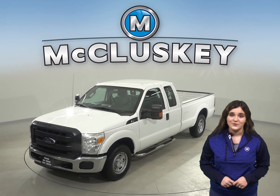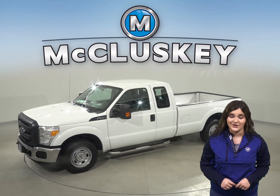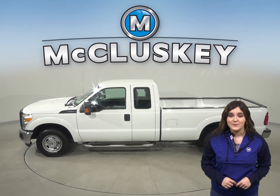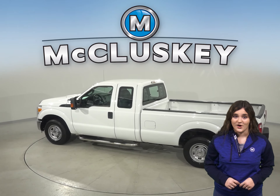If you're looking for a standard work truck with tons of space, then you'll definitely want to consider this 2012 Ford F-250 SD. In the back you'll find a tow package for all of your towing needs, or you can even store your belongings in the long bed.